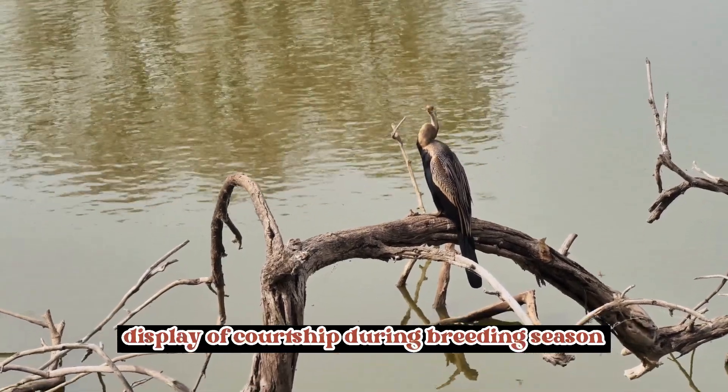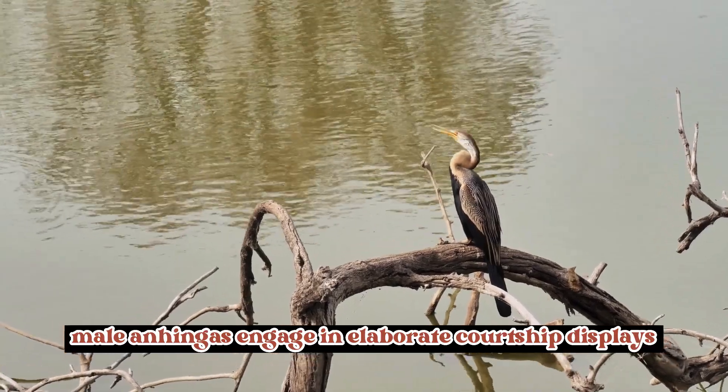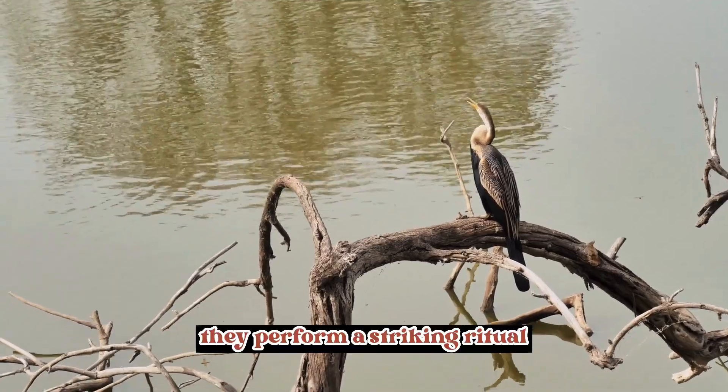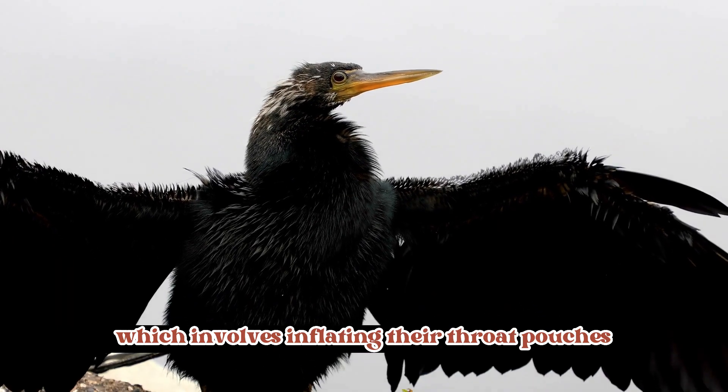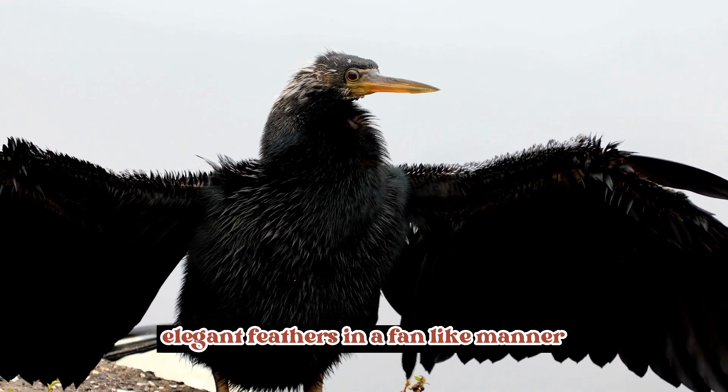Display of courtship: during breeding season, male Anhingas engage in elaborate courtship displays to attract females. They perform a striking ritual, which involves inflating their throat pouches and displaying their long, elegant feathers in a fan-like manner.